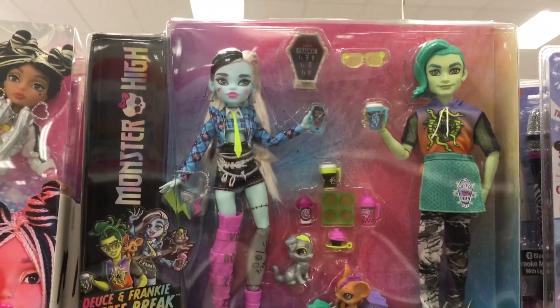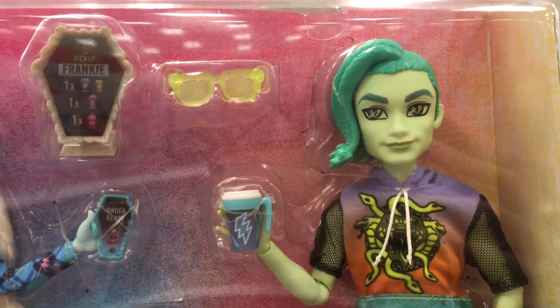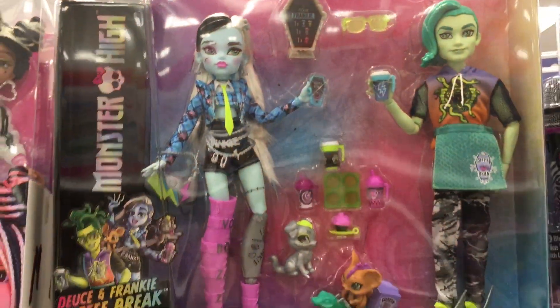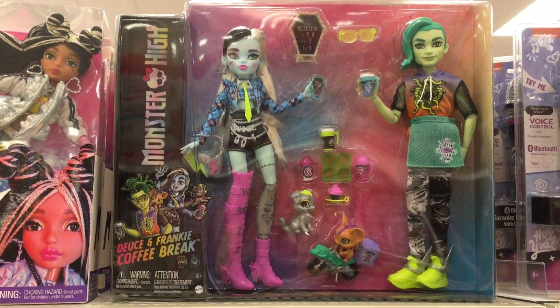They also have a Frankie two-pack. That's pretty cool — Frankie and Deuce. I like his shirt. And it looks like they have the coffee bean again — it's the coffee break, Deuce and Frankie coffee break. Oh, that's really cool.